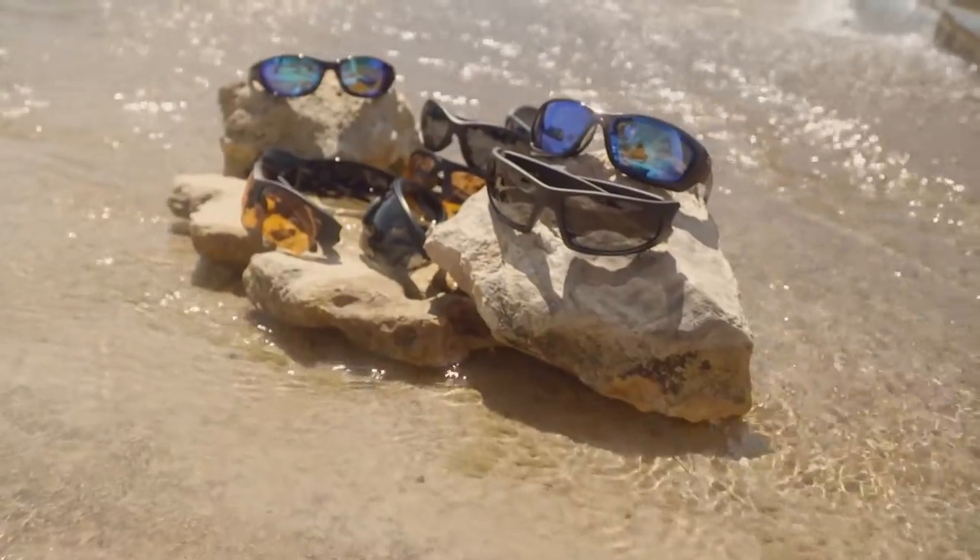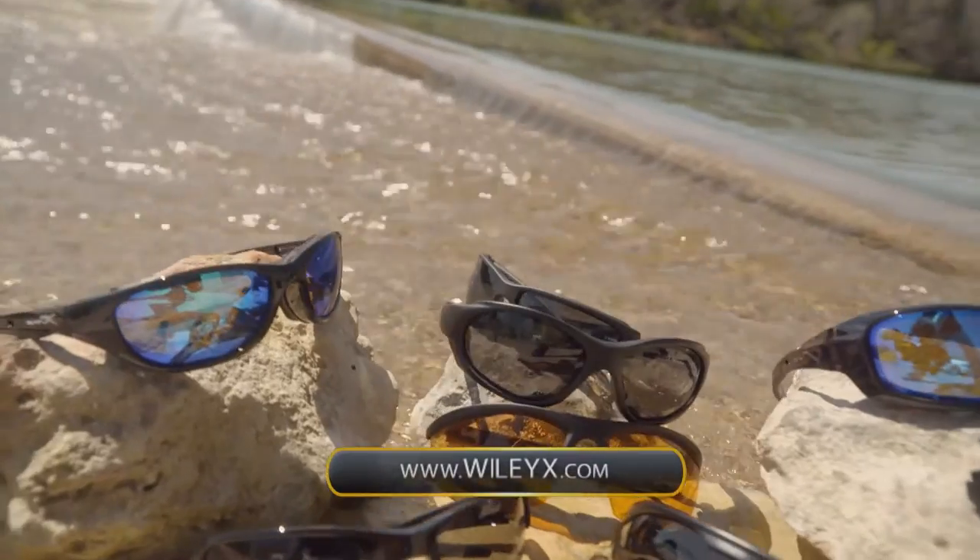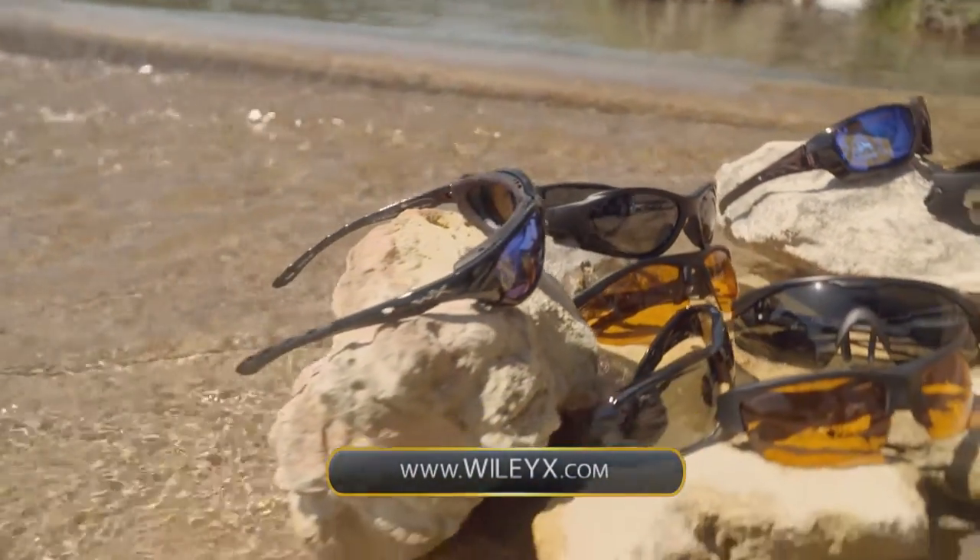To browse Wiley X's full line of protective eyewear, check out their website at WileyX.com. And remember, if you want to be the best, you've got to wear the best.